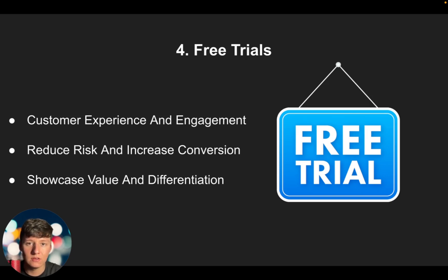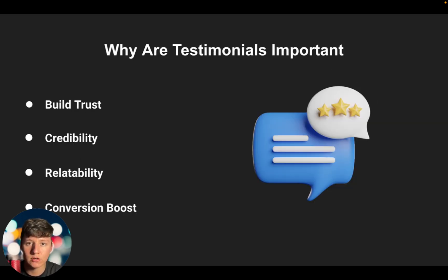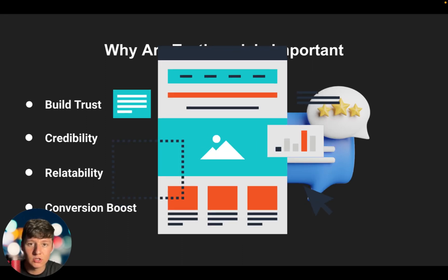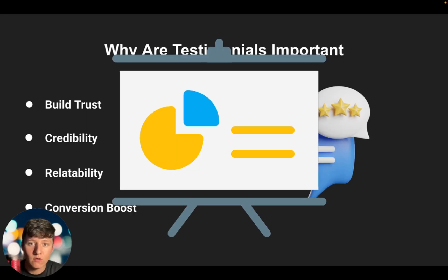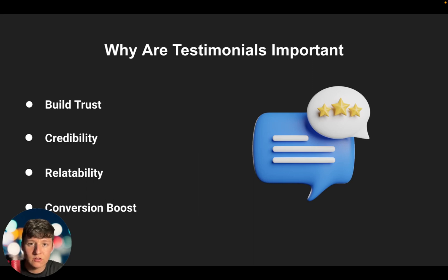After you sign your first initial clients, ask the businesses using your software for testimonials. They're important because they build trust, increase your credibility, and increase relatability — other businesses reading your testimonials will relate to those who left them and want the same results, which significantly increases your conversions. You can use testimonials on your website, on funnels, in ads, or during demo presentations when you're pitching to a new business owner.